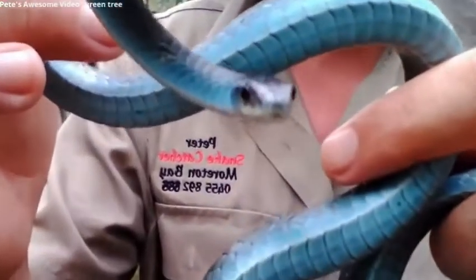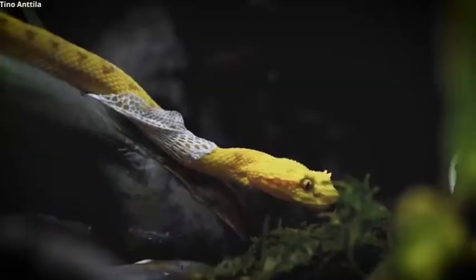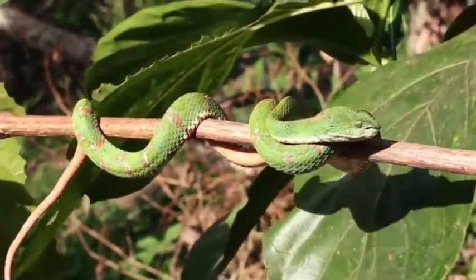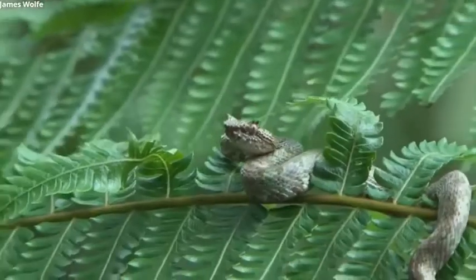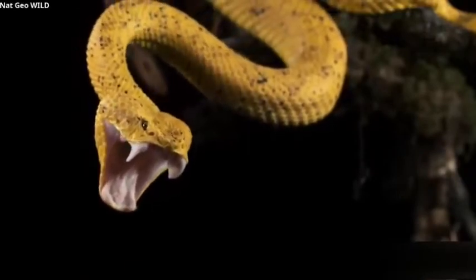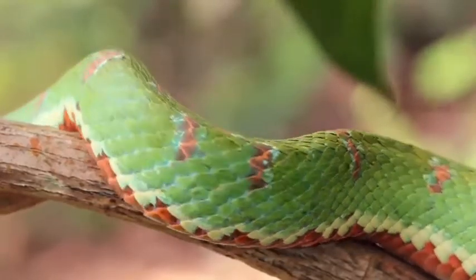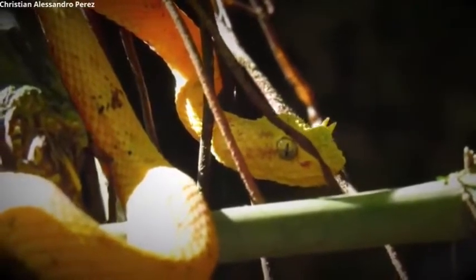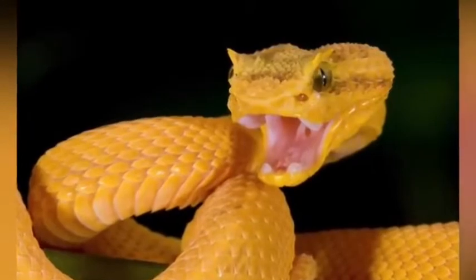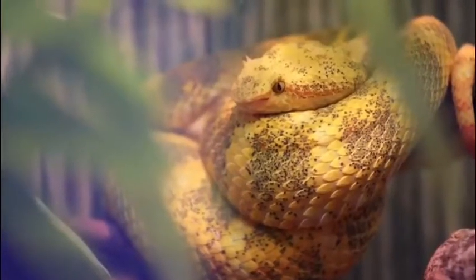Number 8: Eyelash viper. Even more so than the green tree python, the eyelash viper comes in a variety of colorations including green, golden yellow, red, brown, and gray, just to name a few. They can be of solid color or even feature patterning which can include black, yellow, peach, and red. This snake's uncommon beauty comes from its massive eyelashes, which are actually scales that stand out above its eyes. Because these snakes are as venomous as they are beautiful, it's best to admire those eyelashes from a safe distance.